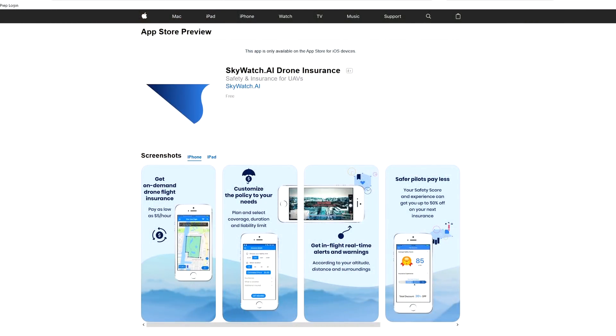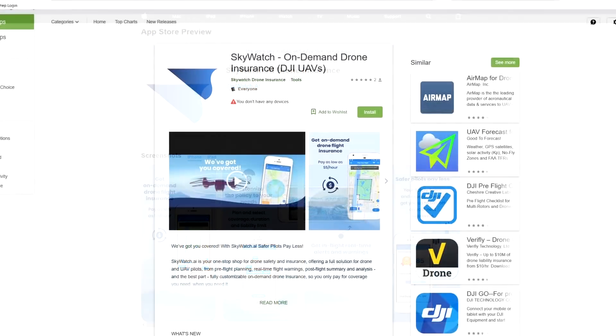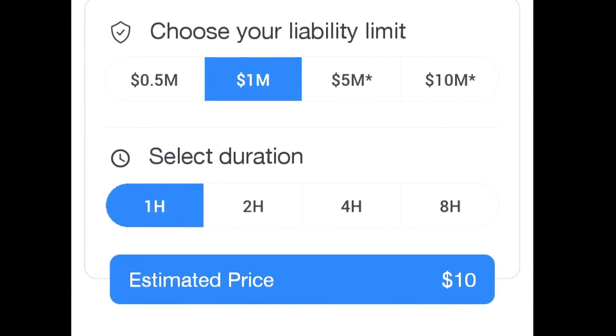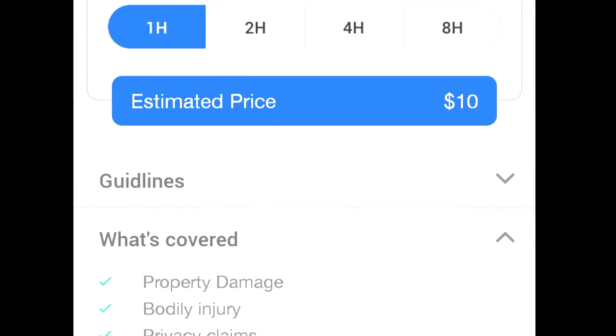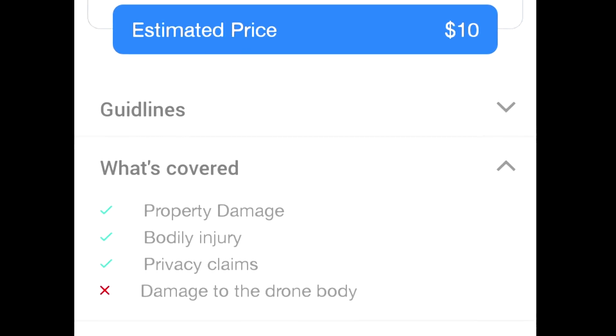We have a mobile app available both on Android and iOS. You can very easily register and in a few clicks you'll get your insurance coverage in place. You can select the duration you want and the liability limit you need for every drone you want — it's super flexible.